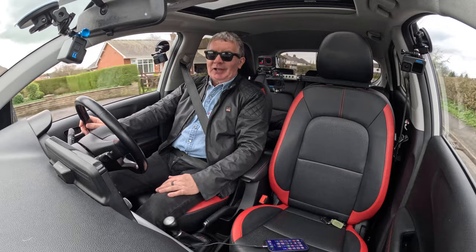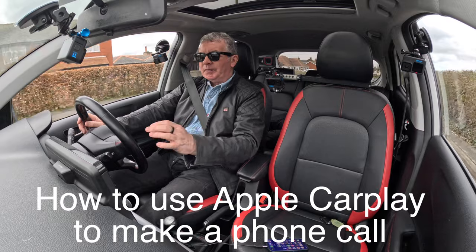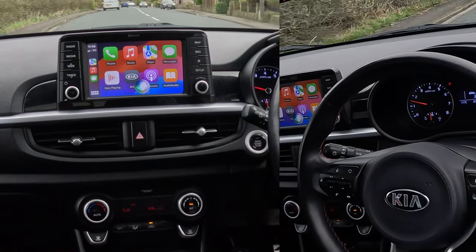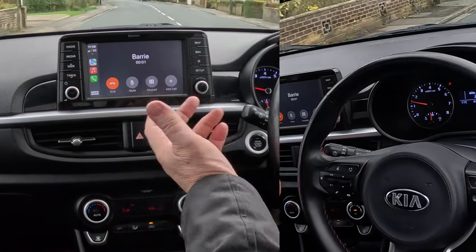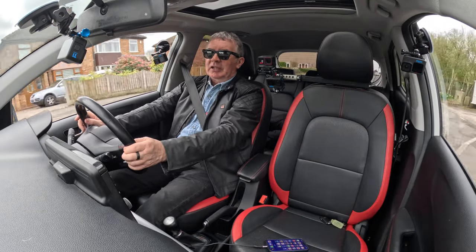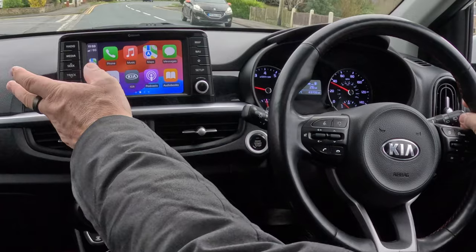So apart from just sending a text to your girlfriend saying you've just seen Miss Kia Panto and getting you in trouble — you know what could possibly go wrong? It's fantastic. You want to call somebody: 'Calling Barry.' There you go. This is Barry, sorry I can't take your call at the moment — it's called me!